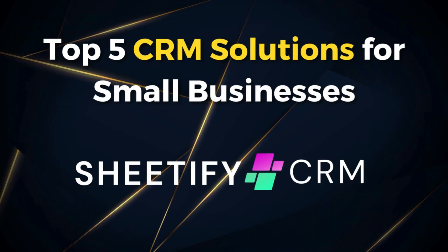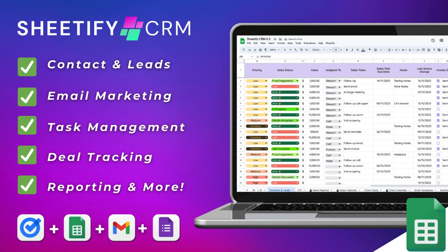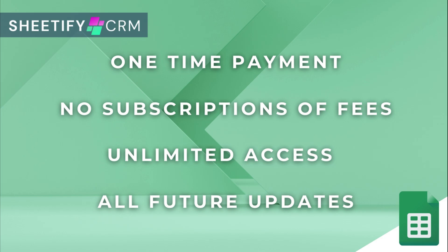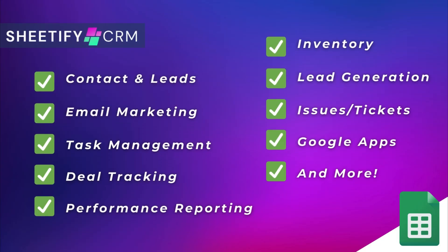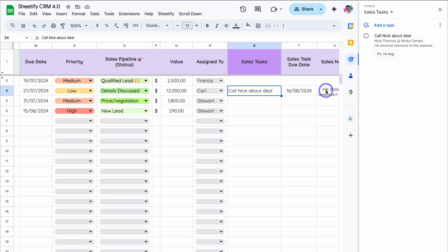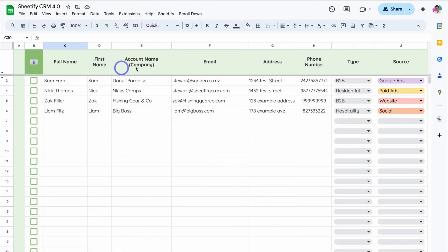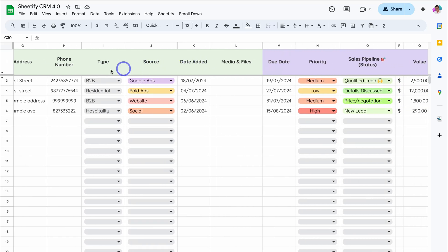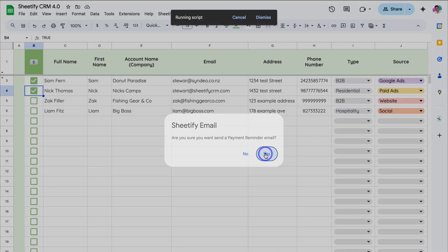Next on the list is Sheetify CRM — a toolkit my team and I built for small and micro businesses, so I'm a bit biased, but I'm very happy with the feedback received. Sheetify CRM is built with Google Sheets and Apps Script, offering dozens of features for one lifetime price. I like its spreadsheet interface accompanied by essential CRM tools that interconnect with all your favorite Google apps. Key features include managing contacts, leads and customers in one interface, along with a sales pipeline, inventory, tickets, transactions, tasks and email marketing — all through a familiar spreadsheet interface.